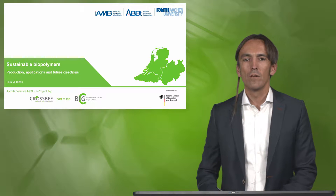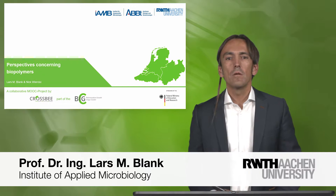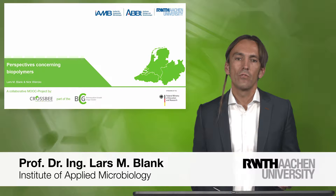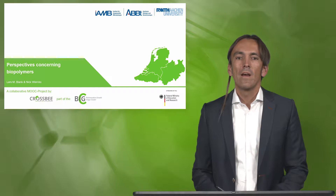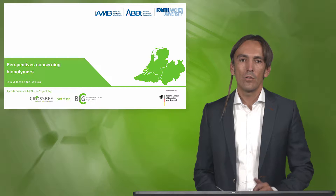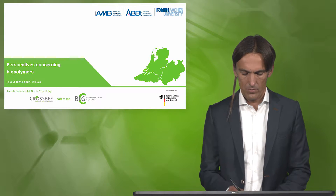Welcome to our module Sustainable Biopolymers. Today's lecture is about some of the perspectives concerning biopolymers. We have a guest today, Dr. Nick Wirks, also from RWTH Aachen University.